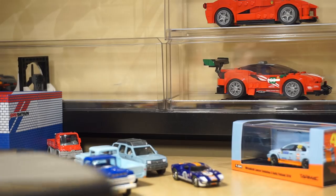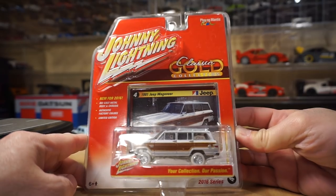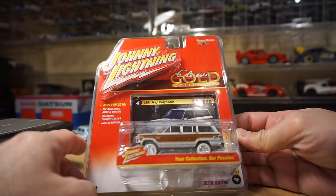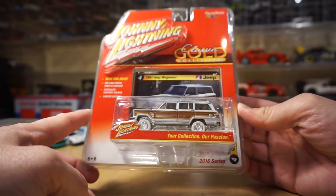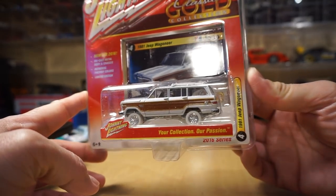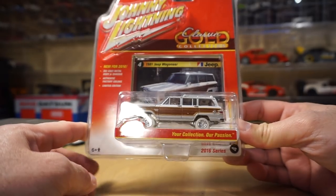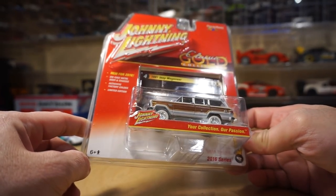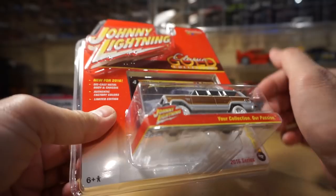Moving on — Johnny Lightning. I actually found this older release hanging on the pegs at Walmart: the Johnny Lightning Classic Gold Collection, 2016, series four. It's an '81 Jeep Wagoneer and it is a white lightning. This is from the same release as the VW convertible Bug — I would have loved to find that one, but it is what it is. Pretty cool — probably my fourth or fifth white lightning ever found in the wild.